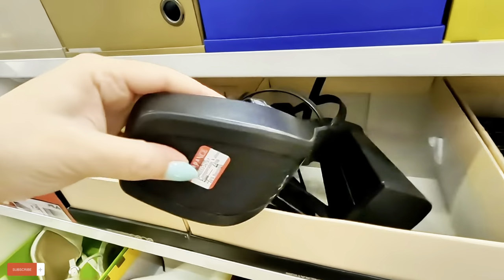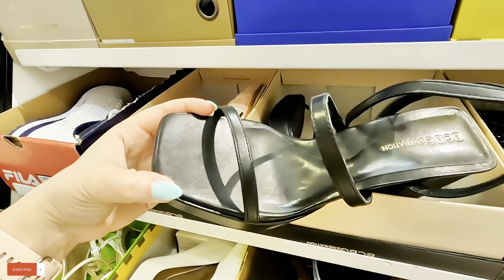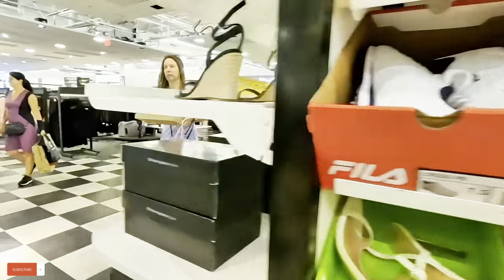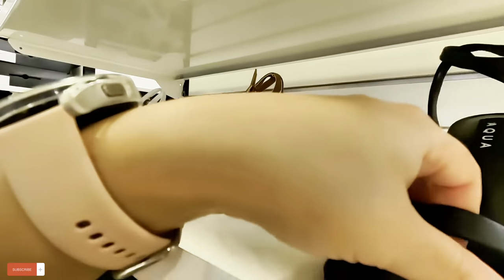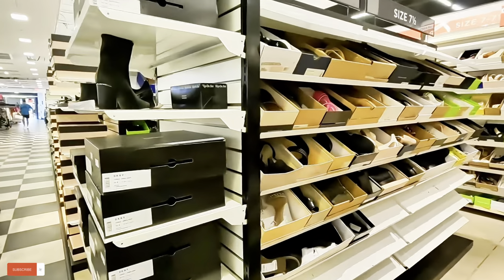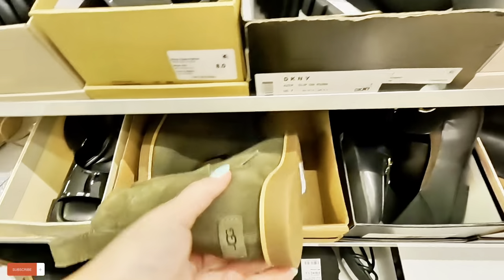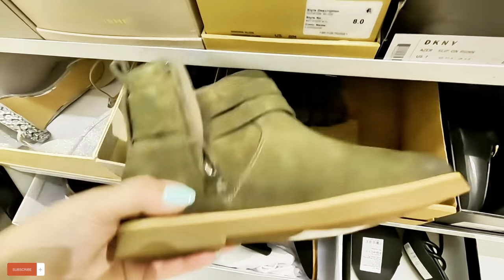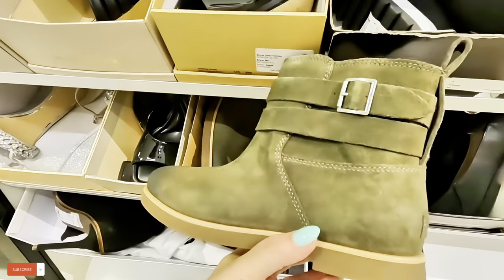Look at the Michael Kors in pink — $67. The BCBG over here — $45 for this BCBG. That kind of heel. Let's keep looking over here. Look at this Aqua — $45, they come in different colors, brown and white.